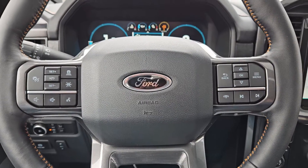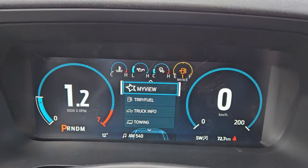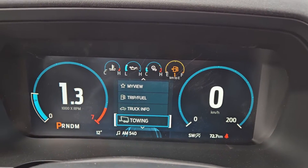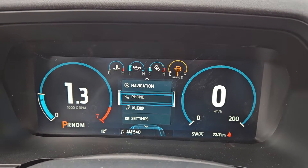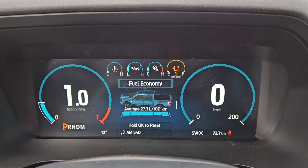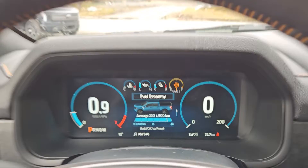Sitting in the truck with it running and looking at the steering wheel, on the right hand side you have your controls for your center info screen where you can cycle through your trip and fuel information, truck information, towing information, navigation, phone, and audio controls, as well as settings for your screen and some other vehicle features including My View, which is a sort of favorite screen for any of those subcategories for ease of access.